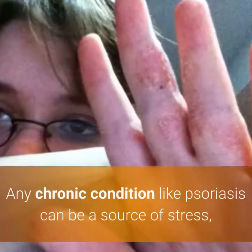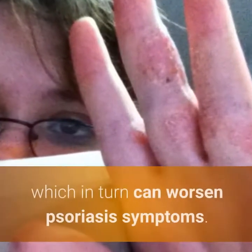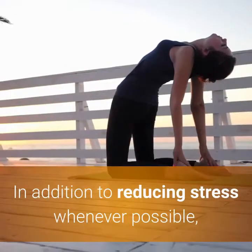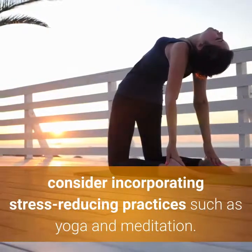6. Reduce Stress. Any chronic condition like psoriasis can be a source of stress, which in turn can worsen psoriasis symptoms. In addition to reducing stress whenever possible, consider incorporating stress-reducing practices such as yoga and meditation.